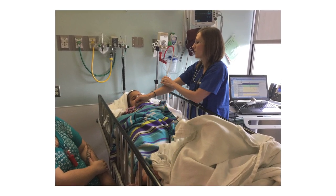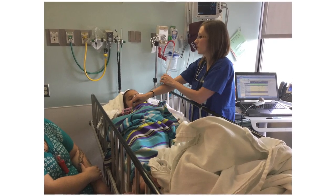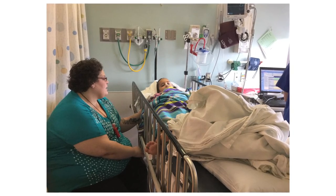You will then be taken to the recovery room where you will wake up. A nurse will listen to your heart, take your temperature, and check your blood pressure. Your mom or dad can be by your side in this room.